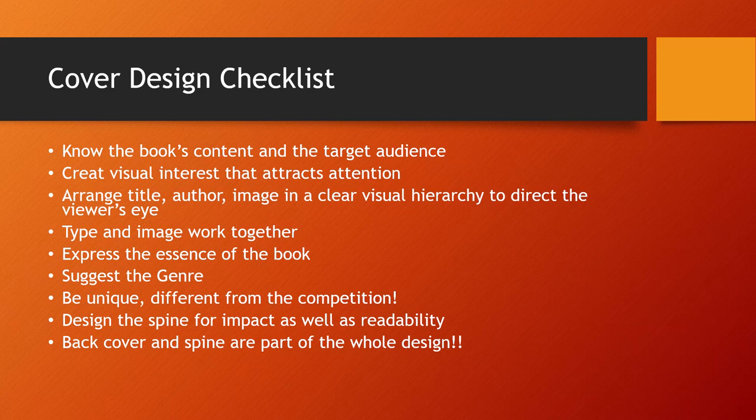You might want to suggest the genre — is it science fiction, is it a mystery? That's going to influence your design. Be unique and different from the competition so that you stand out on the shelf. You also need to design your spine for impact as well as readability, because very often that's all you're going to see. Remember that your back cover and spine are part of that entire design — it's important what goes on the back as well as what's on the front, and sometimes the spine is the only thing you'll see when it's on a shelf.